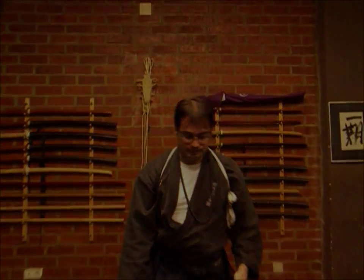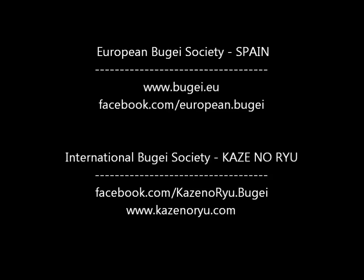I hope that you have enjoyed this kata, the performance and the explanation. Please keep watching our channel and our videos — see you in the next explanations. Thank you very much, and goodbye.